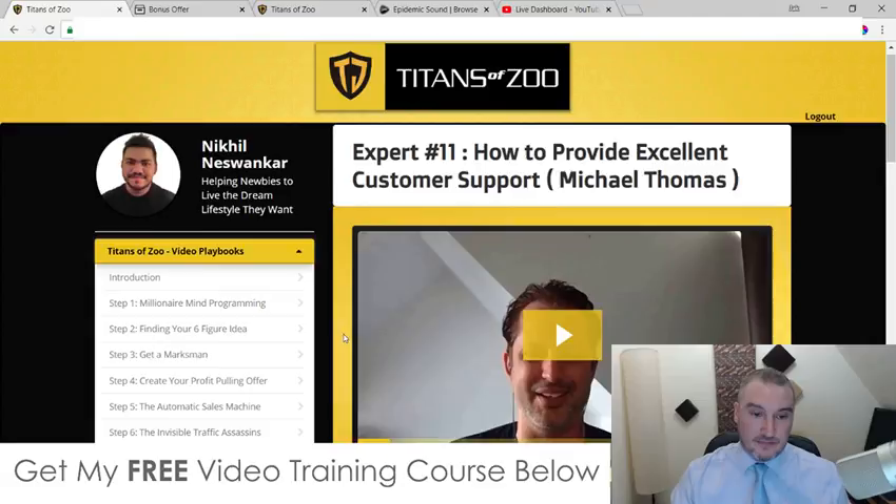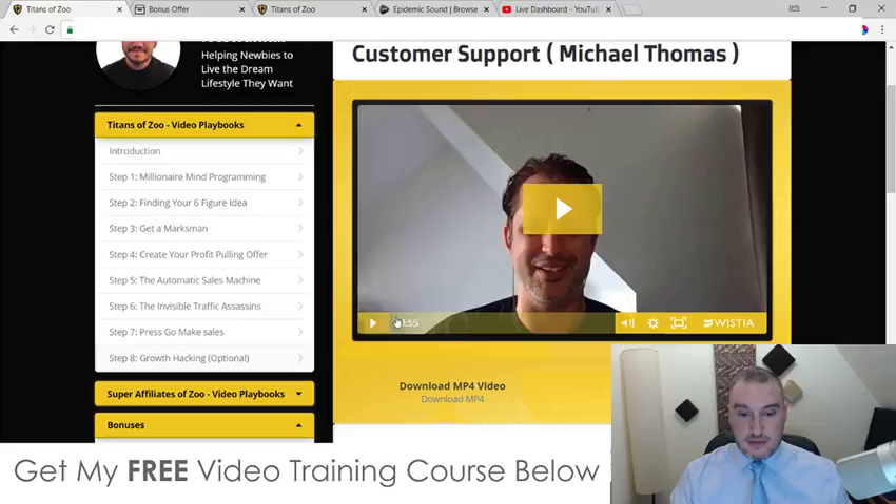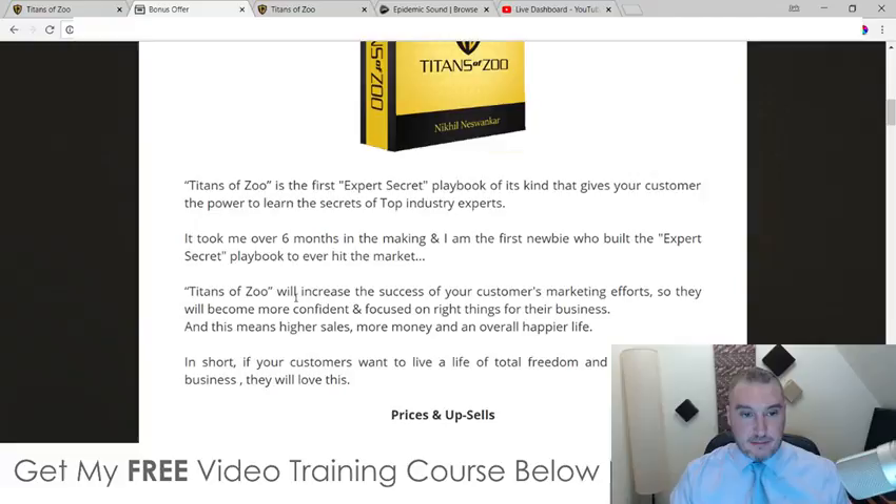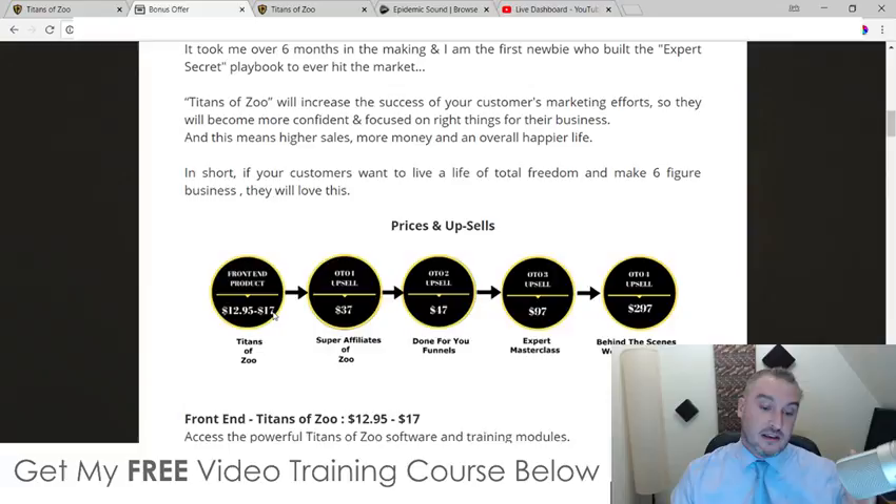You're going to get access to all eight different super-long interviews — the minimum is around 23 minutes long. You also get the bonuses and resources inside the members area as well. All of that is going to cost you a mere $12.95, going up to $17 by the end of the launch.